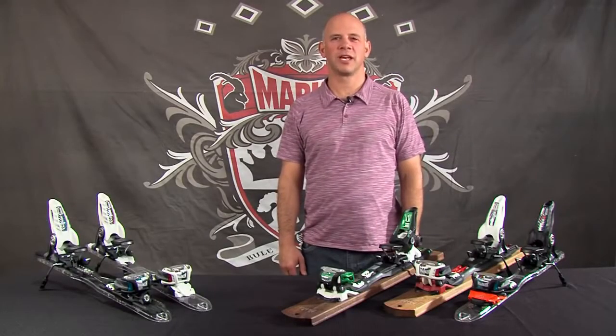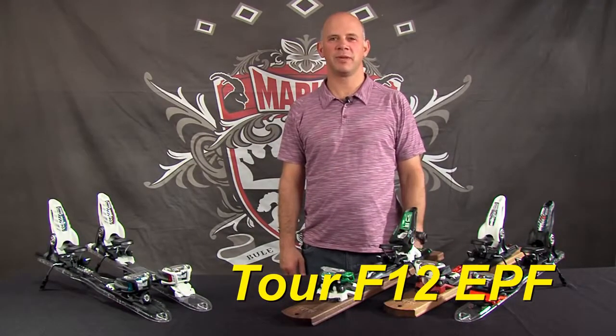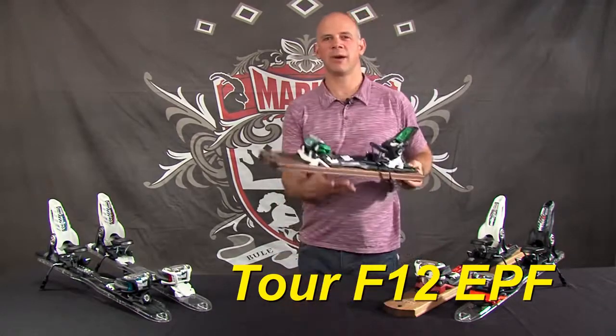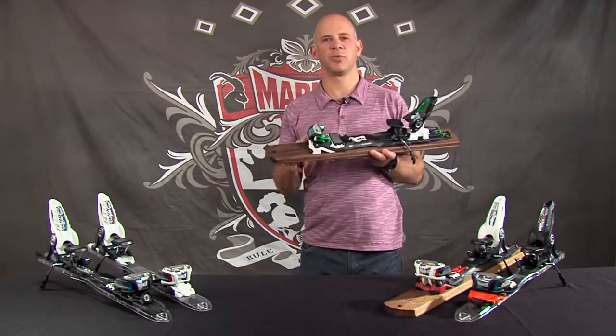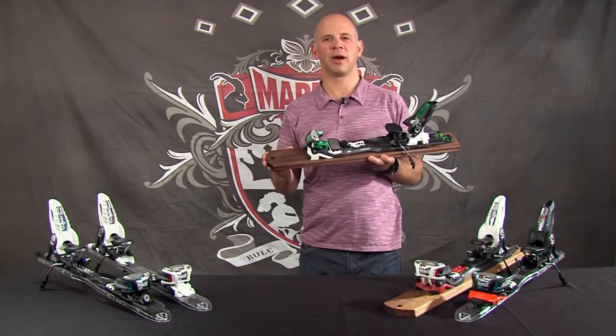Hi, I'm Jeff Curtis with Marker USA and the new Tour F12 EPF. We've added the extended power frame technology on the Tour F12. The extended power frame is 28% wider, giving you better power transmission.